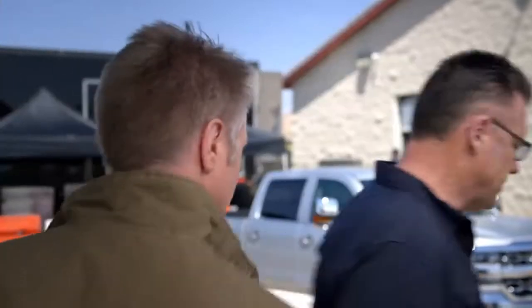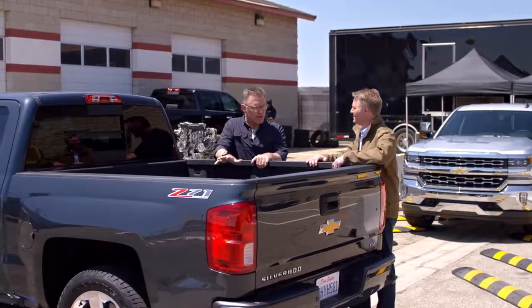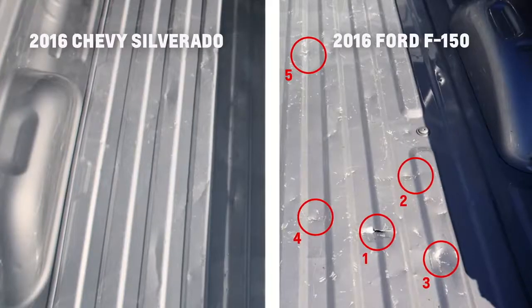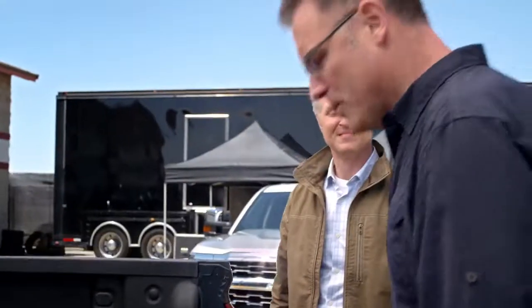Let's take a look at the bed. The bed is made of high-strength steel for high-strength dependability. I saw how it outperformed the aluminum bed with my own eyes — it was pretty impressive. Why don't you open up the tailgate? Smooth. Closes nice, too.